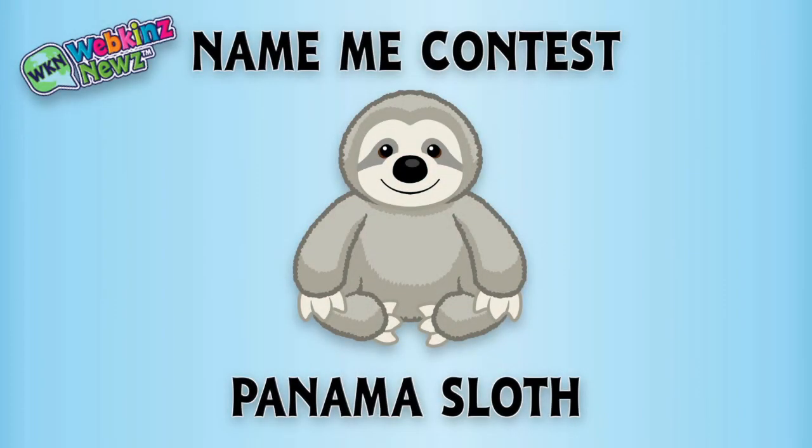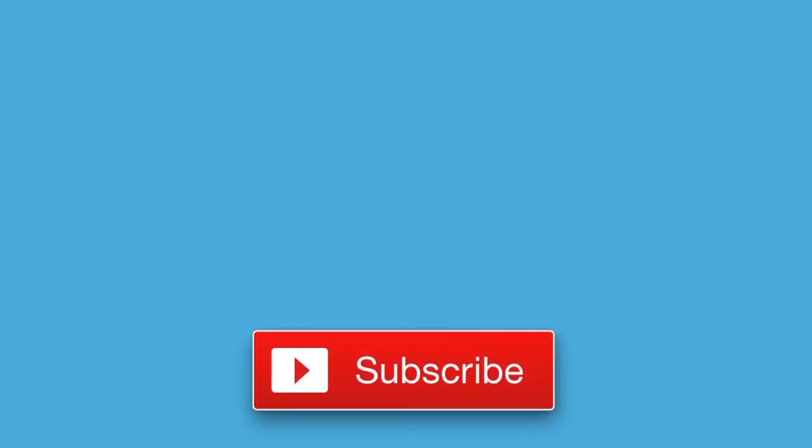We're also running a name-meet contest for the Panama Sloth over on WebkinzNews.com. Just leave your suggestion of what you would name this pet, and you might win one of five virtual Webkinz Panama Sloths. That's it for now. If you enjoyed watching, don't forget to like this video and to subscribe to our channel for all the latest news about Webkinz. Thanks for watching. See you next time.